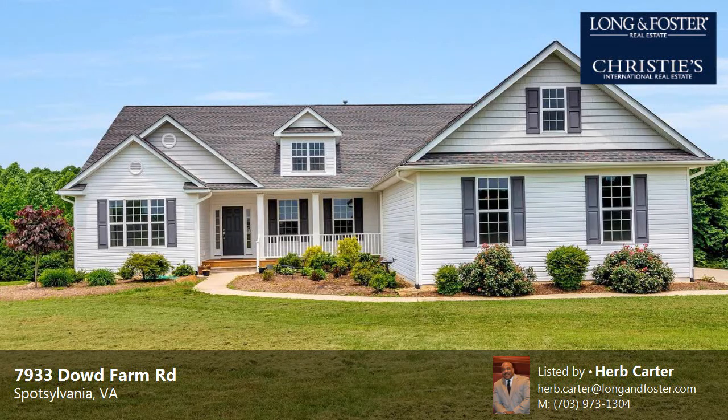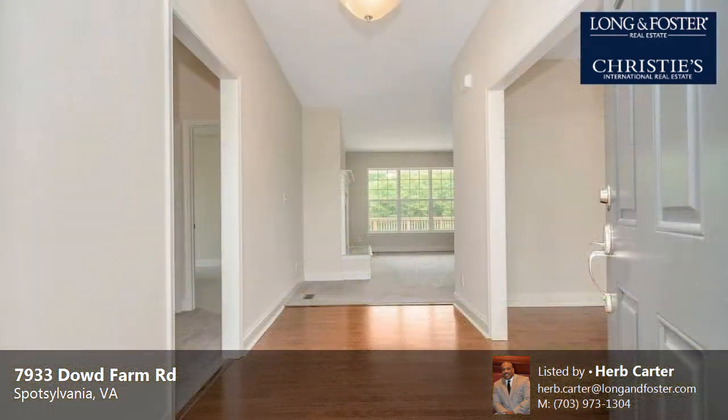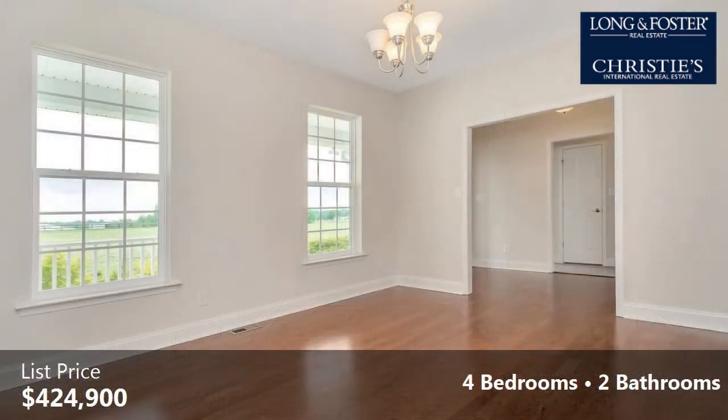This property is a four-bedroom, two full baths, Rambler-style home. The list price has recently been reduced to $424,900.